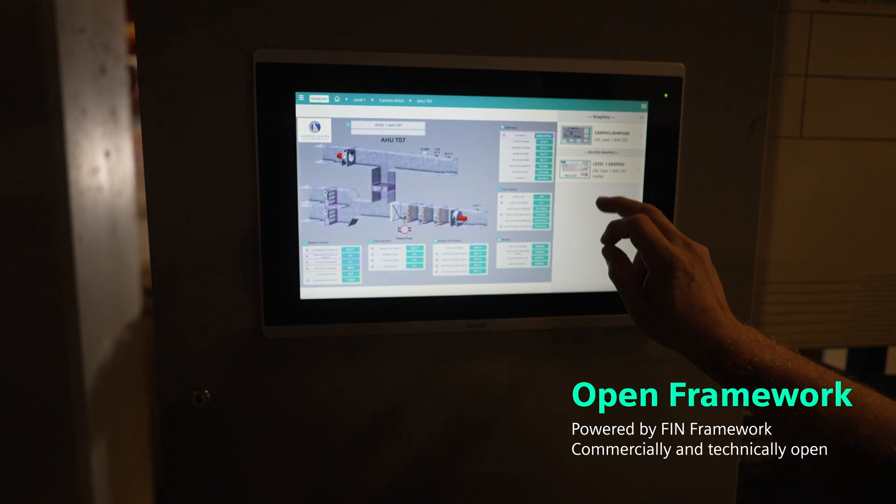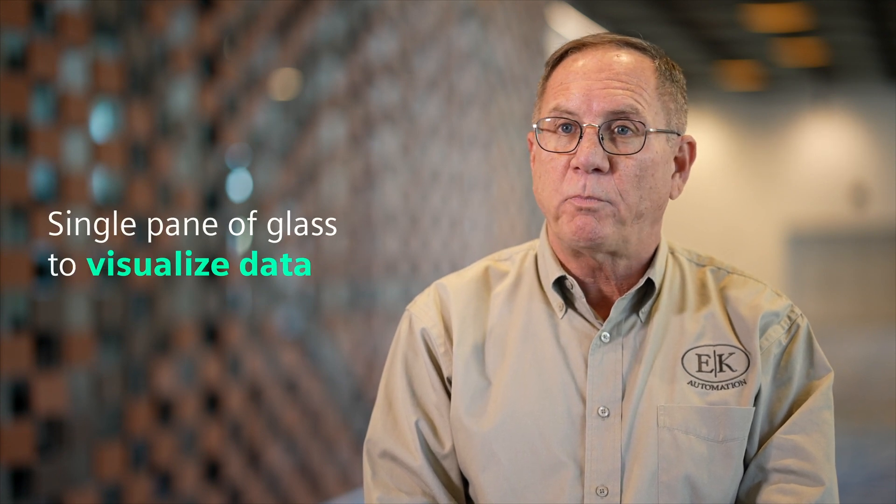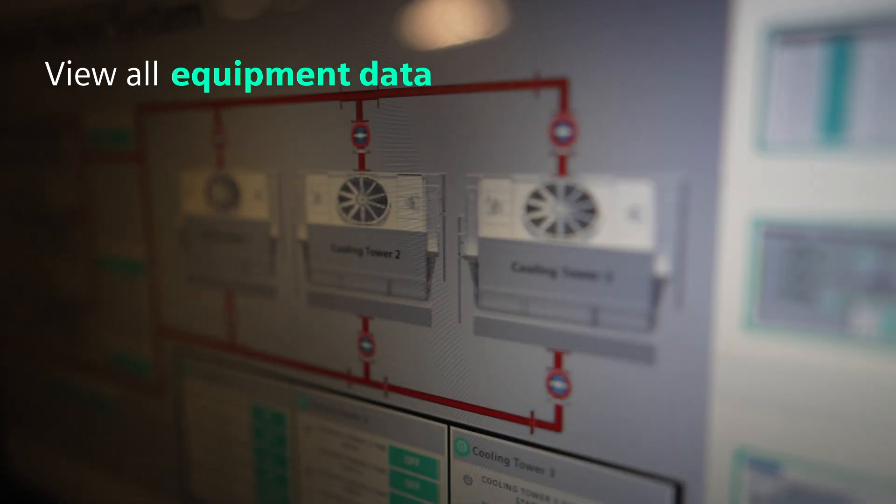One of the things we really wanted to incorporate in the design with the modern Dezigo Optic was the ability to give the customer that single pane of glass, where they could go to one computer, see everything in the building — everything integrated — and be able to pull up whatever system they needed with a few clicks of a button.